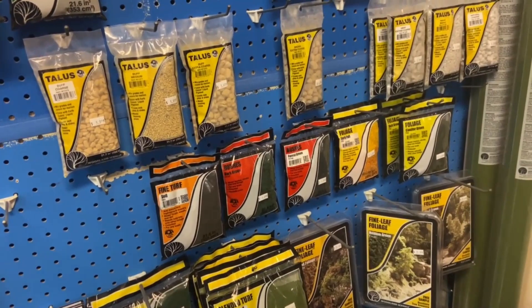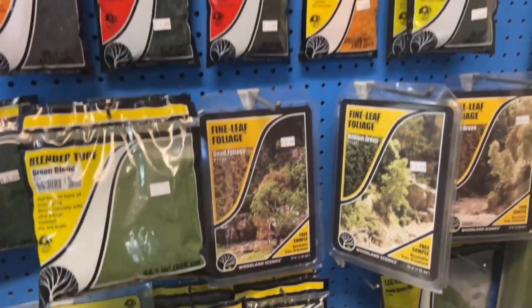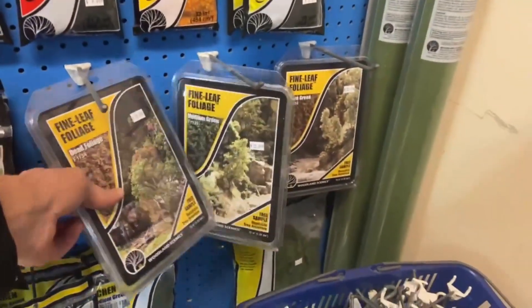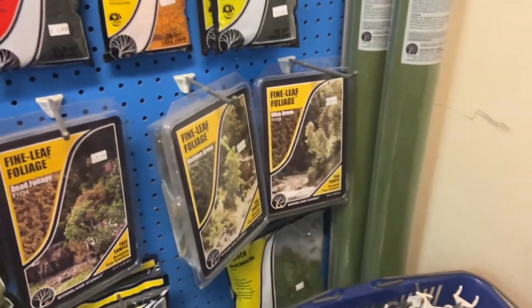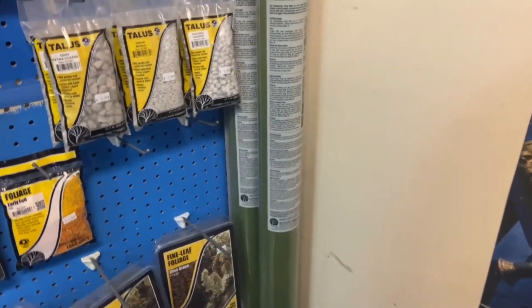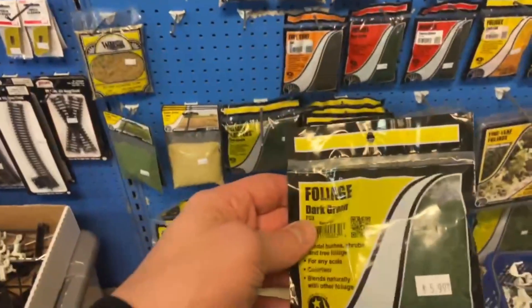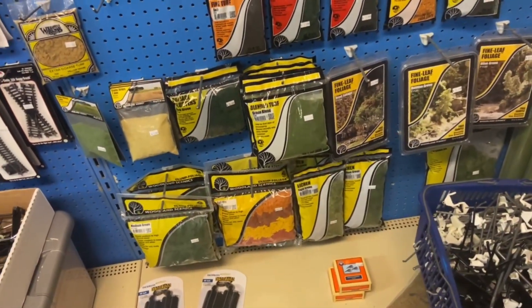Most of my scenery materials are up at the layout. I could buy some foliage here — I'm making some bushes — but gosh, $22. I can't see doing that. I would normally go to my local store over in Columbus on Indianola Avenue. But yeah, I think we'll get a little bit of dark green foliage for the bushes we're making.